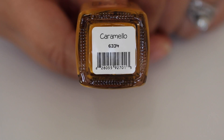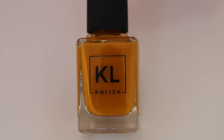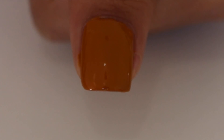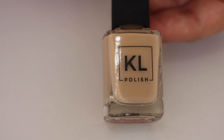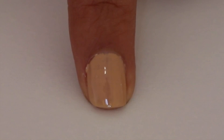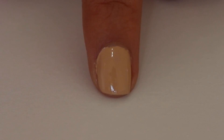Starting with Caramello — this is a very beautiful yellow mustard shade, very unique. I don't have anything like this in my collection. With just one coat it's crazy opaque, full coverage. Next we have Sneaker Doodle — I love this color, great as a base for nail art or by itself. Here it is with one coat; it's not as opaque as Caramello but with two coats you're good to go.